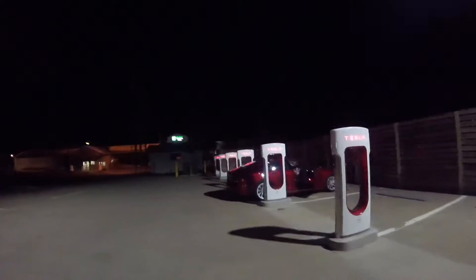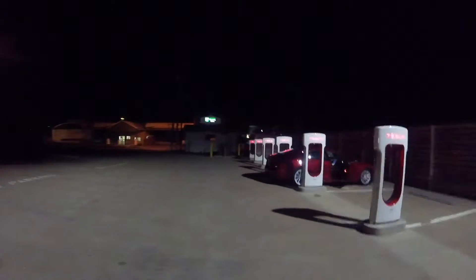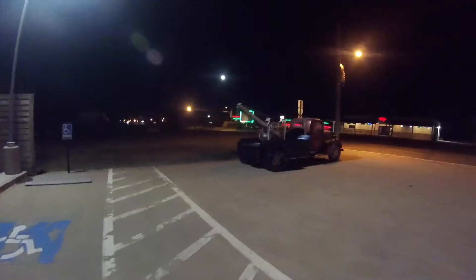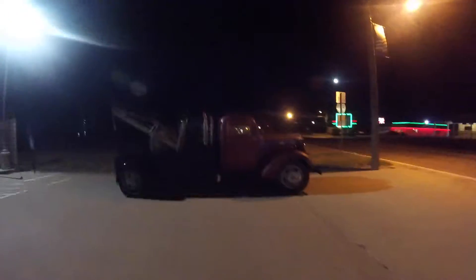It looks like they have a Shamrock, Texas supercharger station. It's got six pulling bays. There's a Holiday Inn Express over there. Looks like they got Tow Mater here — it's like an old truck, looks like Mater from Cars.